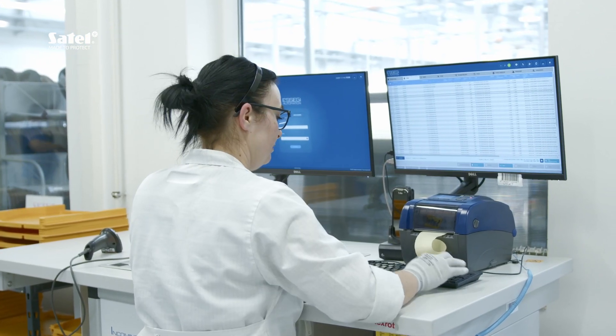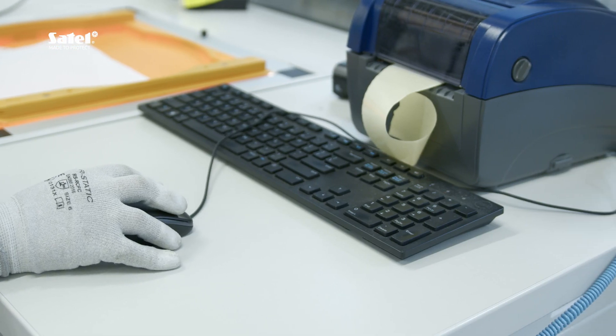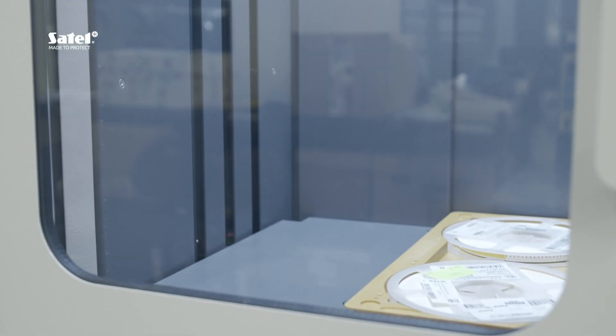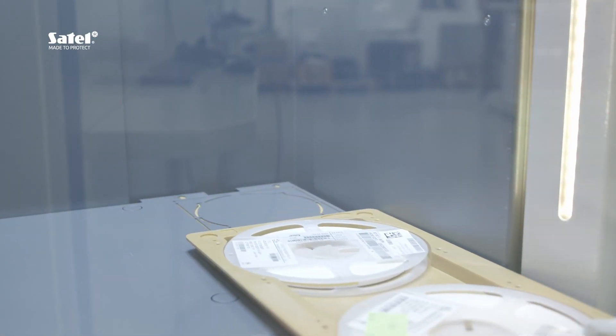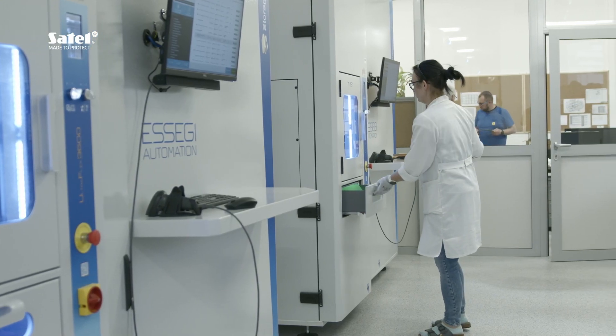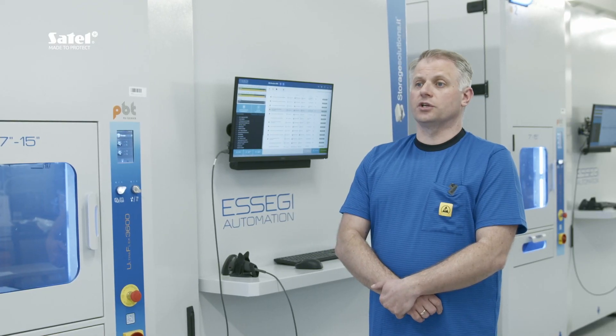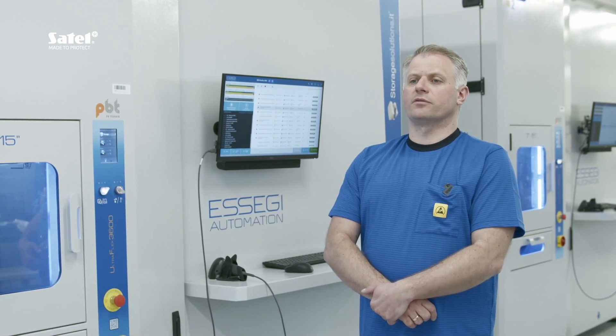When it comes to manufacturing itself, one of the key points is productivity. The ESEGI system helps to both minimize storage space and considerably reduce the time needed to pick all components. In addition, as each package is barcoded, we have eliminated cases of collecting the wrong components.